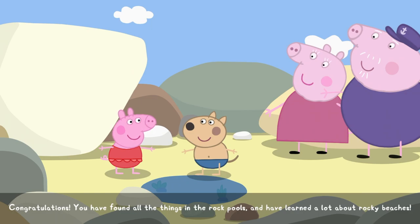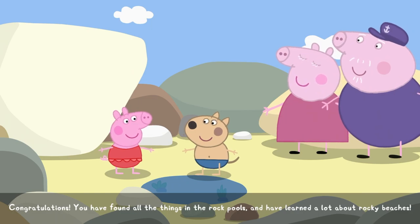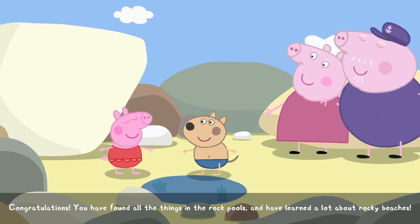Congratulations! You have found all the things in the rock pools and have learned a lot about rocky beaches.